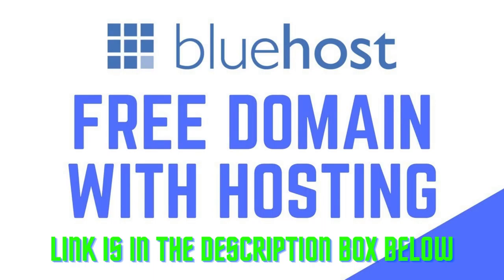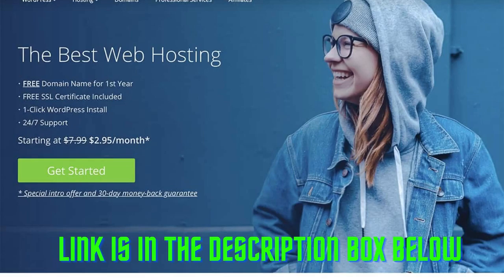If you're looking for a web hosting company that will make it easy to get your website online, Bluehost is a perfect choice. With Bluehost, you can create a professional-looking website in no time, and there are plenty of templates and features to choose from.